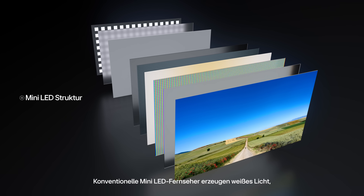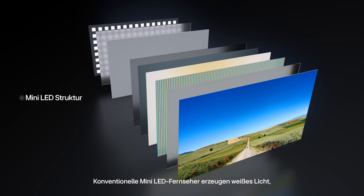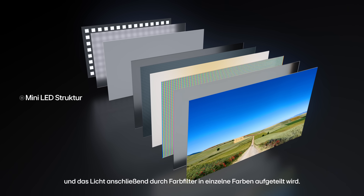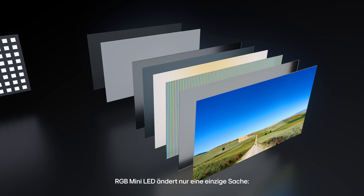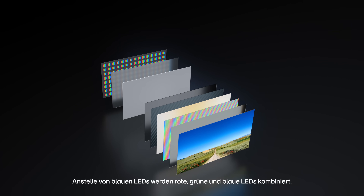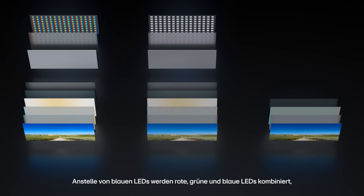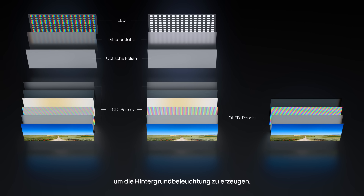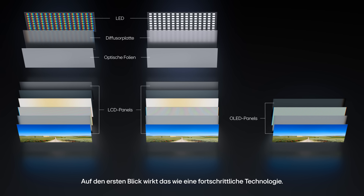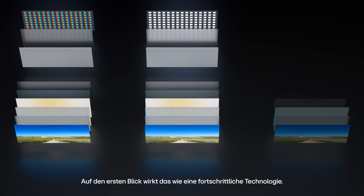Conventional mini LED TVs generate white light by coating blue LEDs with phosphors, then splitting that light into color through a color filter. RGB mini LED only changes one thing: instead of blue LEDs, it uses red, green, and blue LEDs together to build the backlight. On the surface it may look like an advanced technology, but at its core it's still just an LCD display.